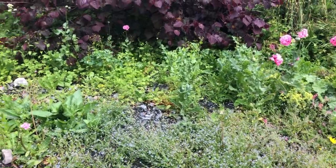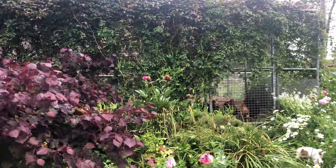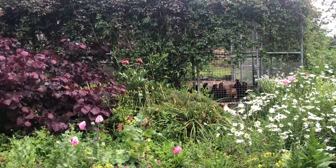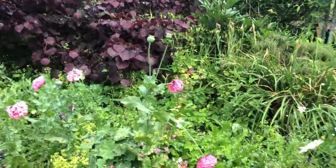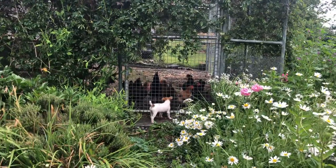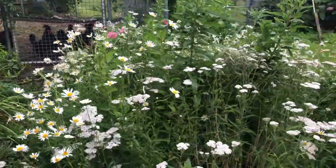There's some forget-me-nots and poppies, and this is all hiding what my mother doesn't like — the dog kennel, which turned into a hen run. Here are the pink poppies and I have to wind my way in. There's a social moment occurring between the puppy, the thistle, and the hens.